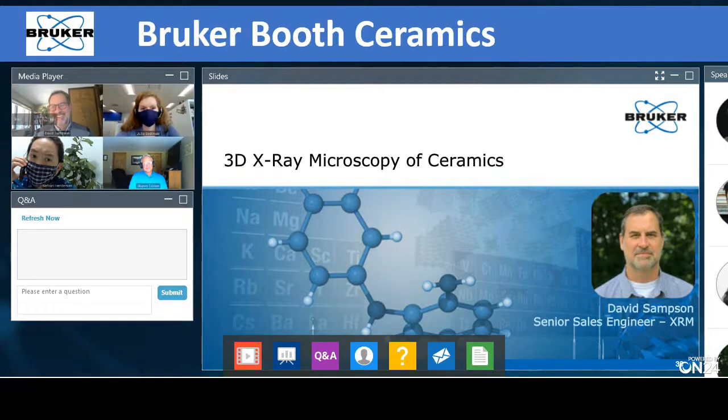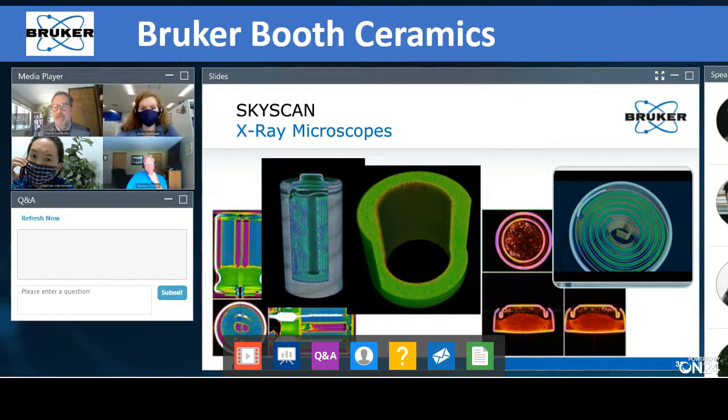Let me introduce David Sampson so he can talk about X-ray microscopy of ceramics. My name is Dave Sampson, product specialist for the X-ray microscopy products. Most of you are probably unfamiliar with X-ray microscopy products — it's not commonly used in ceramics, but it can be used quite effectively. X-ray microscopy is also known as CT — computed tomography — much like a CAT scan for a human, but geared toward material sciences. Unlike a CAT scan for a person looking at scale lengths of 250-500 microns, we're down two orders of magnitude below that, at resolutions on the order of five microns or even a few hundred nanometers with nano CT systems.